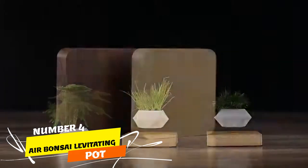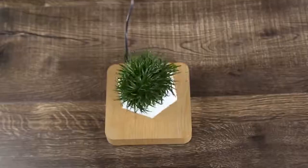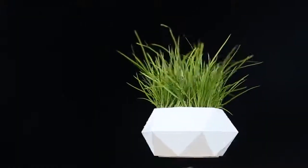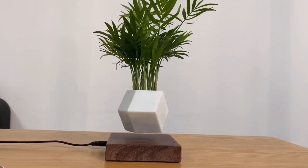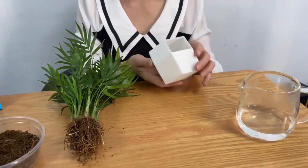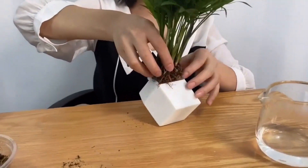Number 4. Elevate your home decor with the Air Bonsai Levitating Pot, a masterpiece of aesthetics and innovation. Crafted from durable resin, this pot boasts a unique design and ample space for your favorite flowers. Its patented magnet coils and sensors enable mesmerizing 360-degree rotation, creating a captivating visual display.